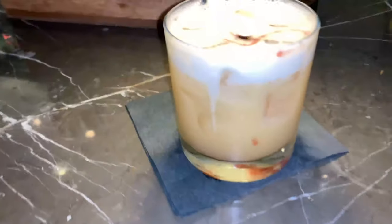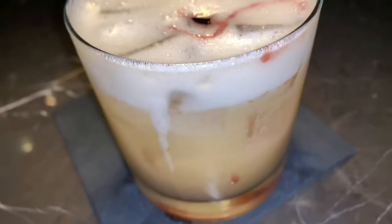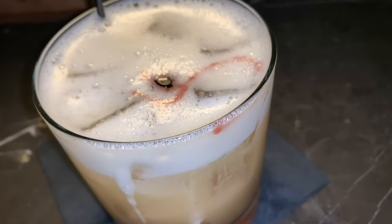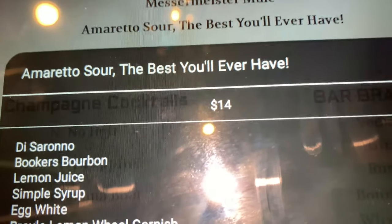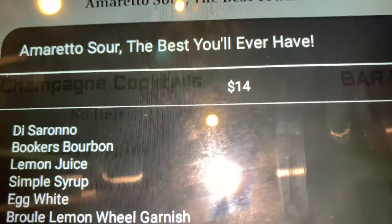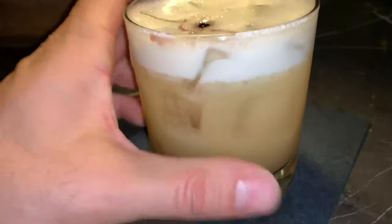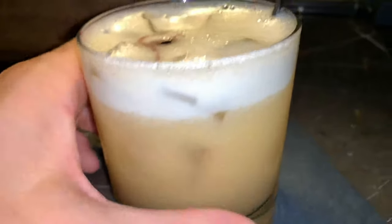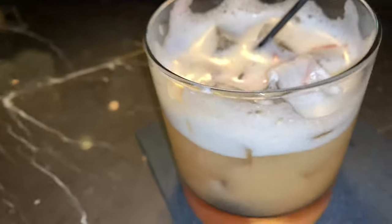It's a beautiful bar, very classy. Any drink with an egg white in it — I found one drink with an egg white and one drink that's kind of rare with an egg yolk. Let's start with the egg white one. It's an Amaretto Sour. Apparently it's the best one you'll ever have. It has de Serrano, bourbon, lemon juice, simple syrup, the egg white, and a lemon wheel garnish. The reason I like egg white drinks is that it gives a ton of texture. About two to three sips in — this probably is the best Amaretto Sour I've ever had.